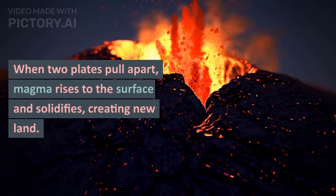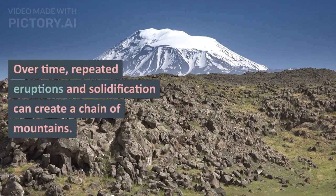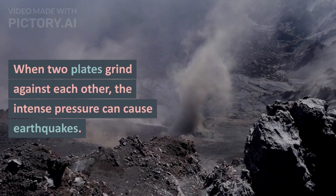When two plates pull apart, magma rises to the surface and solidifies, creating new land. Over time, repeated eruptions and solidification can create a chain of mountains.